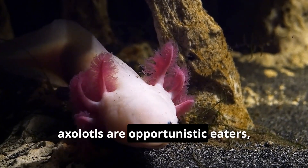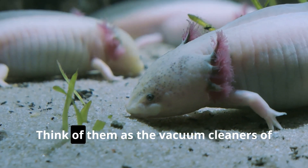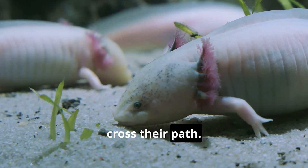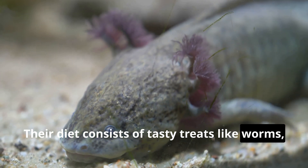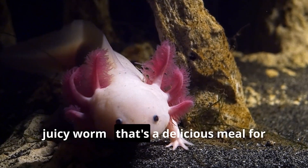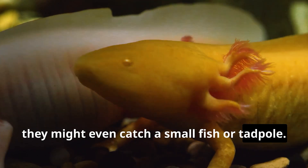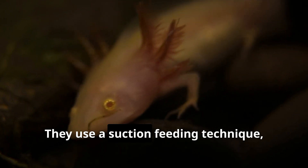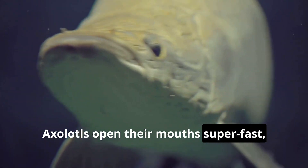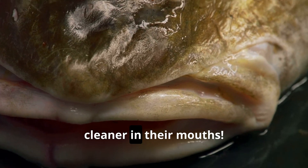In the wild, axolotls are opportunistic eaters — they'll eat whatever's available and easy to catch. Think of them as the vacuum cleaners of their ecosystem, gobbling up all the little critters that cross their path. Their diet consists of tasty treats like worms, insect larvae, snails, and tiny crustaceans. Sometimes, if they're lucky, they might even catch a small fish or tadpole. They use a suction feeding technique — similar to how we use a straw to drink a milkshake — opening their mouths super fast to create a suction force that pulls prey in with the water.